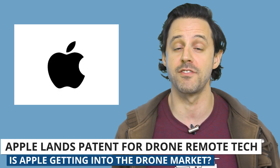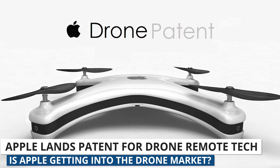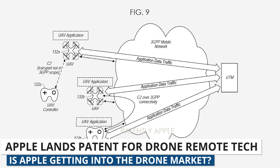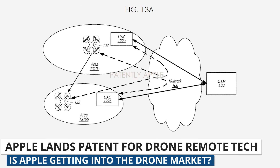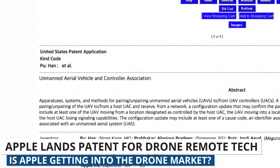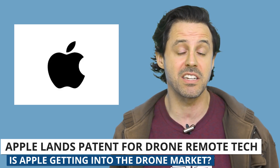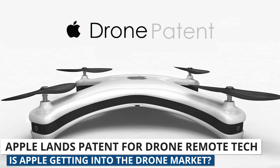Our last story this week involves one of the biggest companies in the world potentially getting into the drone game. Recently, Apple secured a patent for drone remote controller technology. The patent covers systems for pairing and unpairing UAVs — unmanned aerial vehicles — to UAV controllers, as well as technology that can support drone tracking. Apple initially filed for the drone patent last year, only to receive it just this month. And although they just secured it, this doesn't necessarily mean the company plans on making drones or drone remote controllers. But it does seem to hint that Apple is certainly considering a future play into the drone world.